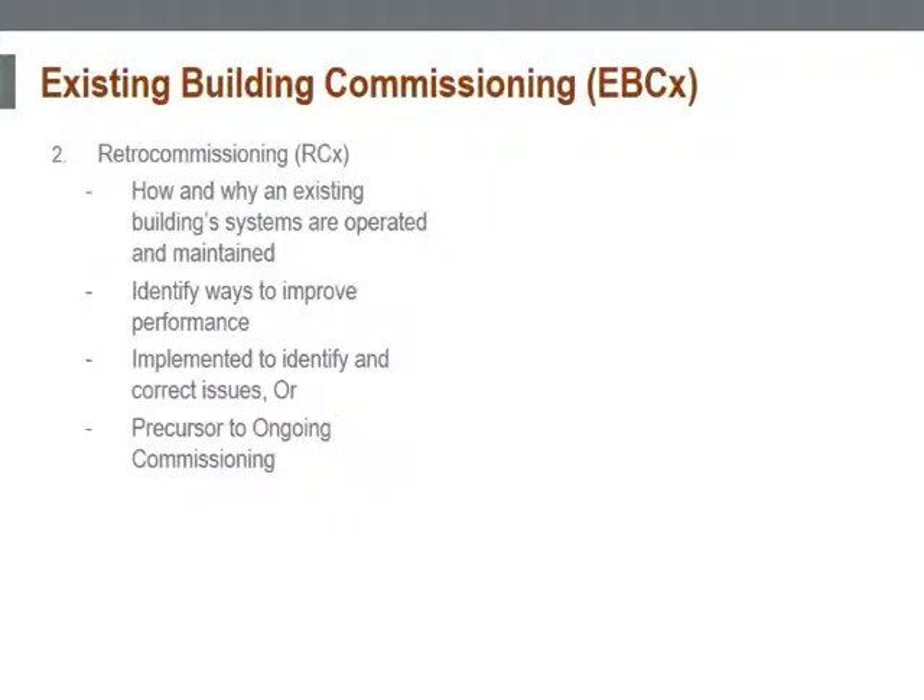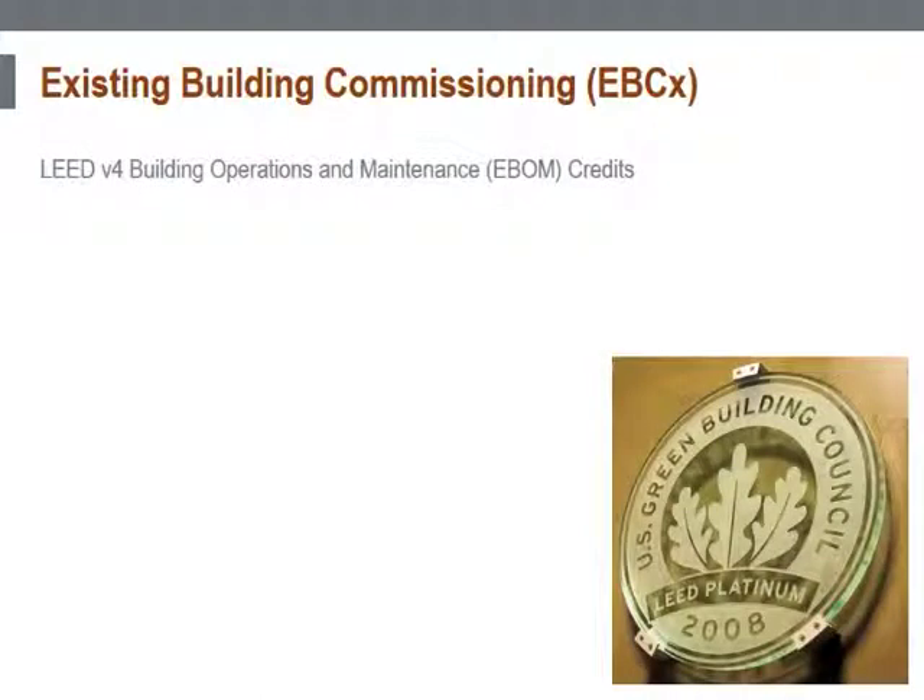ASHRAE defines retro commissioning as the commissioning process applied to an existing facility that was not previously commissioned. LEED version 4 operations and maintenance rating system contains three credits related to existing building commissioning.